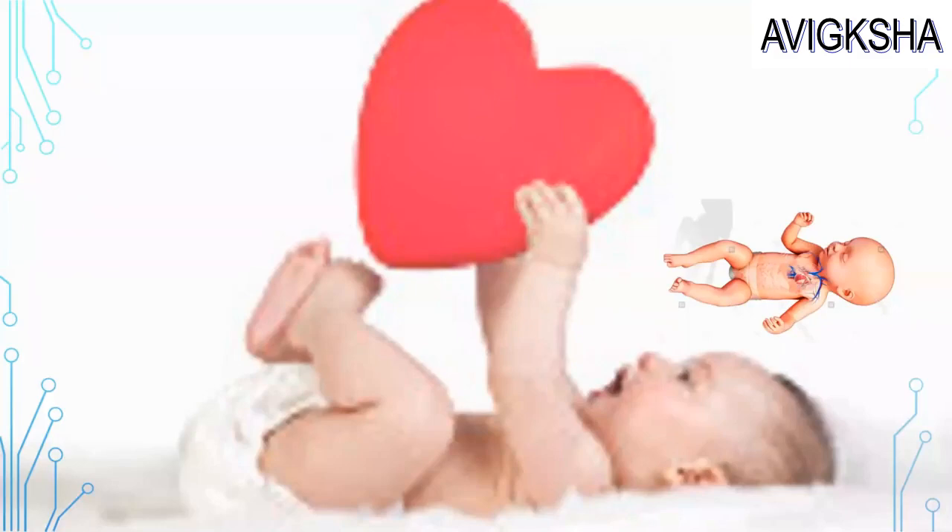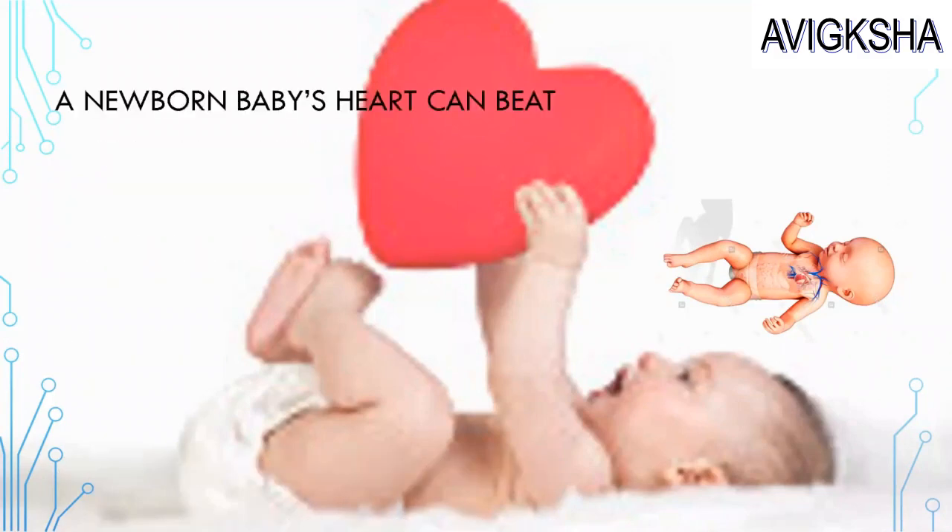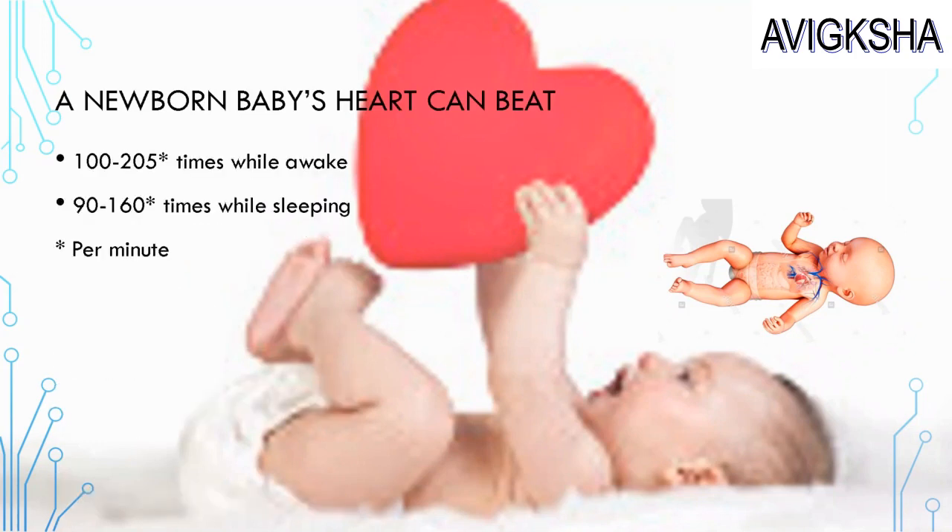Look at that cute baby! A newborn baby's heart can beat 100 to 200 times per minute while awake, and 90 to 160 times per minute while sleeping. Amazing, isn't it?